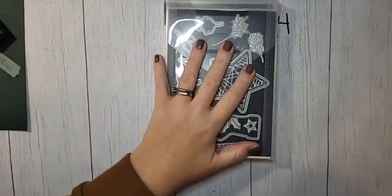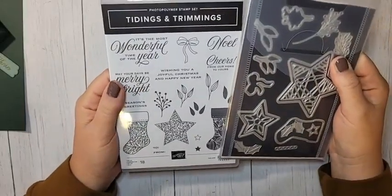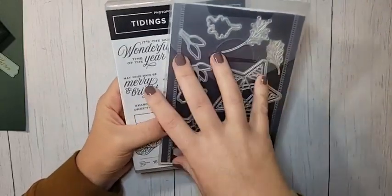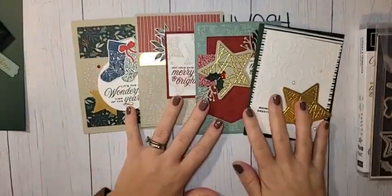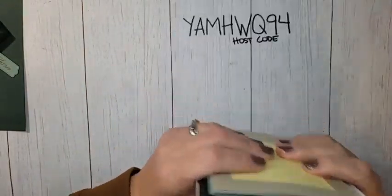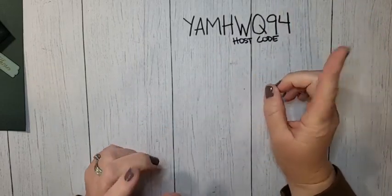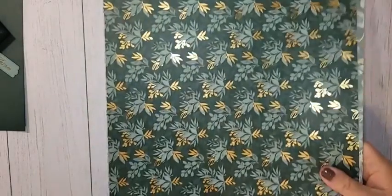I also wanted to remind you that November's Card Crate is up on my blog — you can RSVP to sign up. This month we're featuring the Tidings and Trimmings bundle from the annual catalog. Card Crate is a class-to-go that comes straight to your mailbox for $35. You get $20 in product included. We'll be making eight cards — two each of four designs — and you get gold foil sheets, DSP, and gems. The last day to RSVP is around November 12th.